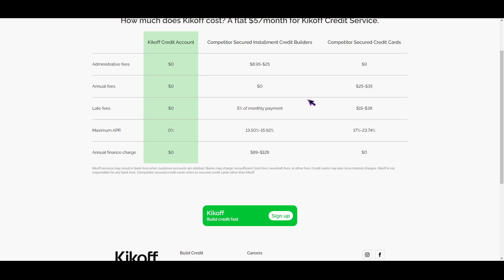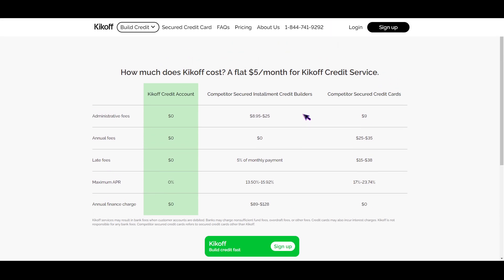With that credit limit, you would have bigger rates and a faster rate in building your credit. And that is all for this video — that is how you get the 2500 credit limit in Kickoff. I hope this video helped you a lot.